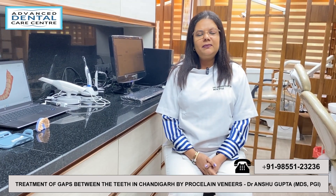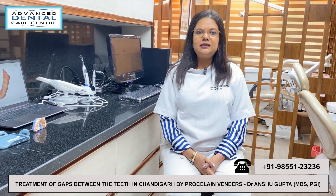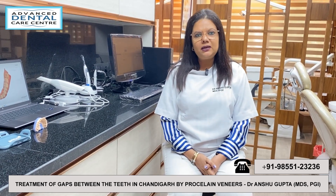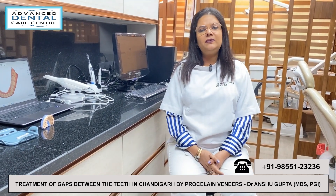The second method is capping or crowning the teeth to fill the gap. Today, no good dentist recommends it because it is an invasive procedure.